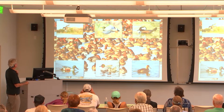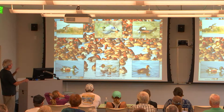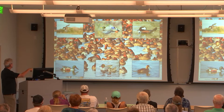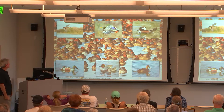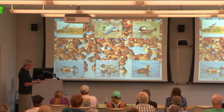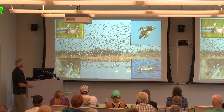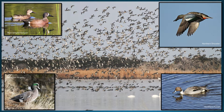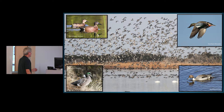Here are more ducks you may see: gadwall, mallard, hooded merganser, lesser scaup, green-winged teal, and northern shoveler. In the background are redheads, canvasbacks, and scaup. Here are a few more: blue-winged teal on the top left, northern shoveler in flight showing the blue and white on the wings, and northern pintail down here — one of our most common ducks. Traditionally, year after year, we have more pintails than anything. And American wigeon on the bottom left.